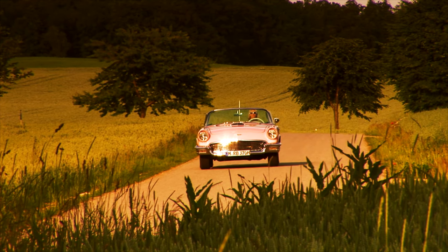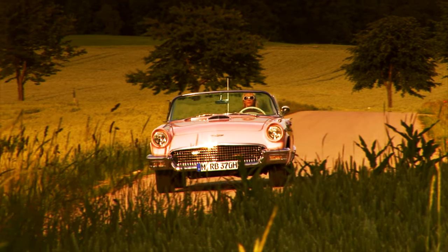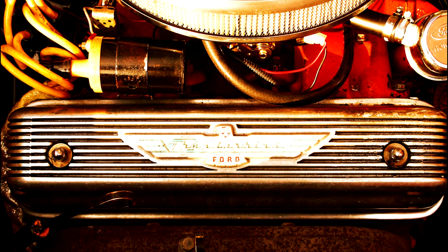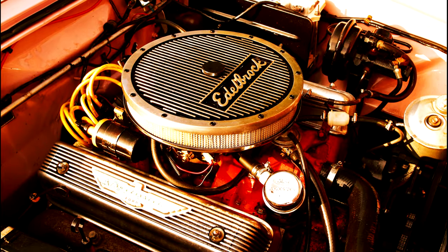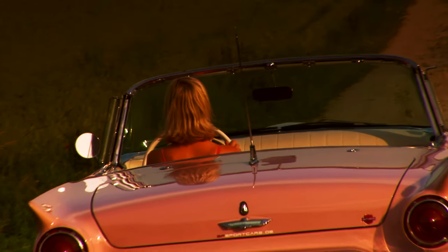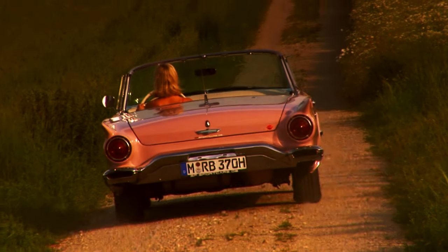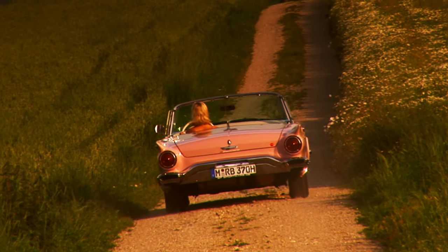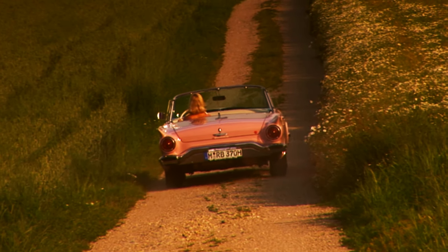In 1957 hatte der Thunderbird drei verschiedene V8-Motoren. Standard waren 212 PS, das E-Modell mit zwei Vierfachvergasern und 270 PS, und der seltene F-Supercharged mit Kompressormotor und 300 PS. Der 1957er T-Bird wurde insgesamt 23.160 Mal gebaut. Es war der erfolgreichste Jahrgang aller T-Birds und bis heute ist der 57er für viele Thunderbird-Fans das schönste Modell der ganzen Produktionszeit.